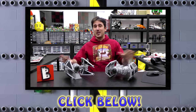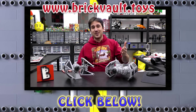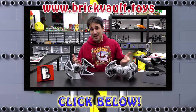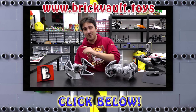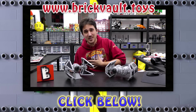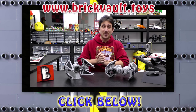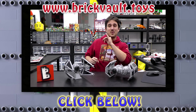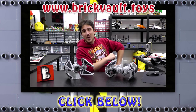Hey everybody, wanted to pop in really quick — glad you know that we've got a LEGO web store at www.brickvault.toys, where we sell PDF step-by-step instructions for some incredibly awesome LEGO MOCs. The revenue from the web store helps support us here at the channel as well as the designers that create these amazing LEGO builds. Thanks a lot for watching — remember that's www.brickvault.toys and we'll see you next time at Brick Vault.